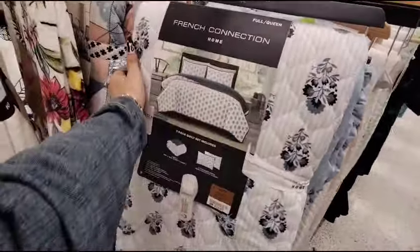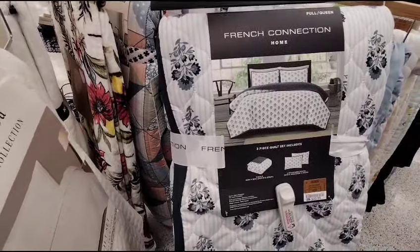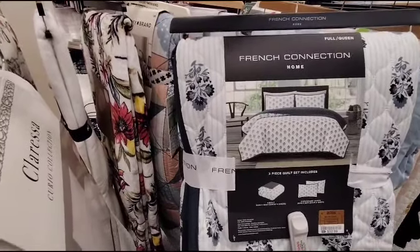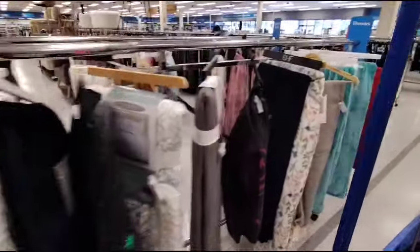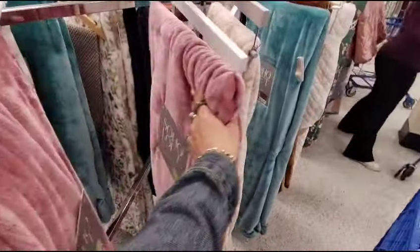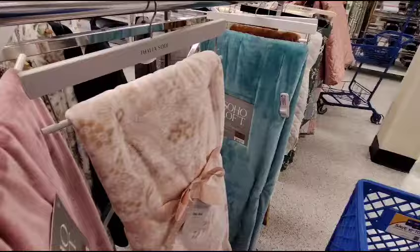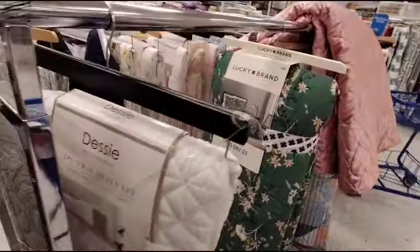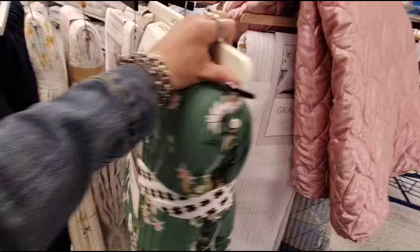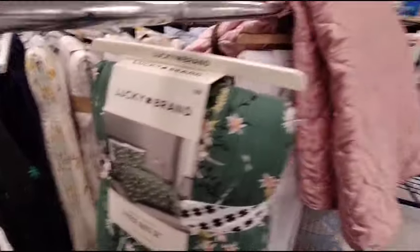They also have this full/queen French Connection reversible quilt — only $32.99. It comes with two standard shams and the quilt. I definitely like that, and like I said they are getting more name brands. For example, they have Soho Loft twin luxury blankets — the twin is $16.99 and the full/queen is $22.99. And then Lucky Brand is a name brand — three piece quilt set in green, king size, $37.99, which is not bad because their jeans cost more than this.